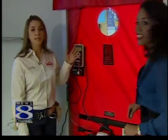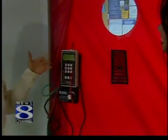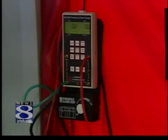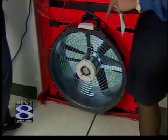This is a blower door. We set up this in your front door. And once we turn this on, we are able to tell you how much the house is leaking and also show the homeowners where the house is leaking. And we can save a lot of money doing this. Exactly. Now, turn this baby on. Let's see how that works. What is this going to do?